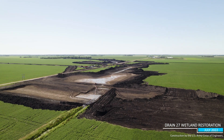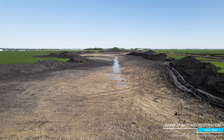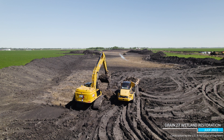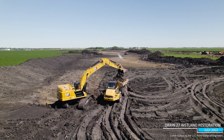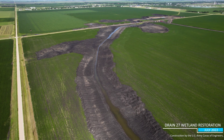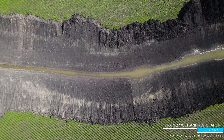Next, we move to Stanley Township, east of Horace, North Dakota, where work has begun on the Drain 27 Wetland Restoration Project. This project spans 320 acres and includes building a weir, which is a small water control structure near the southern embankment. The weir will pond water to re-establish 150 acres of wetland hydrology and vegetation. The remaining acreage will include a wetland buffer and some upland habitat areas.